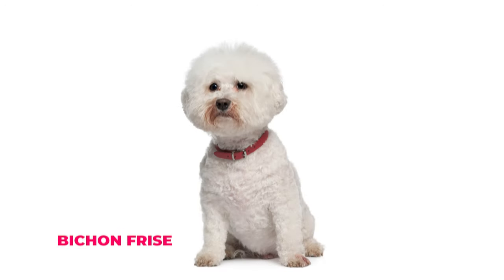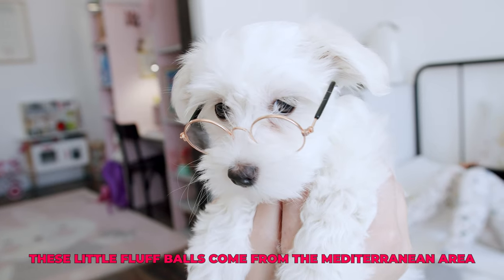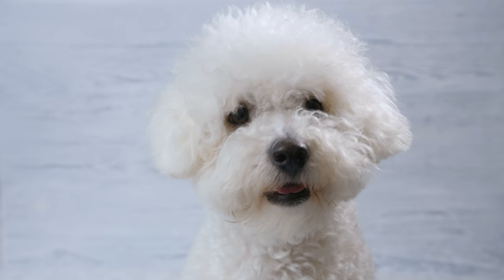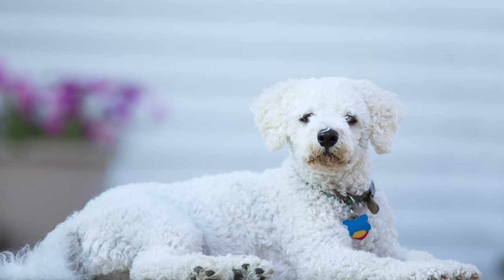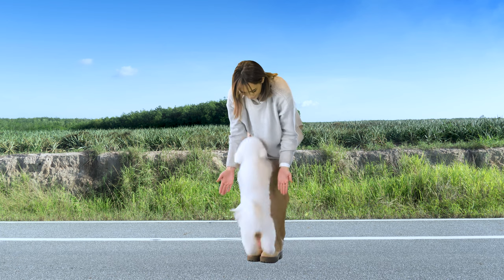Number five: Bichon Frise. Now let's talk about the Bichon Frise. These little fluff balls come from the Mediterranean area, and they're super cute and cuddly. Bichon Frises have curly, puffy hair and a cute, round face with big, dark eyes. They're a bit different from Shih Tzus because of their curly hair, but they still have that adorable small size and playful personality.